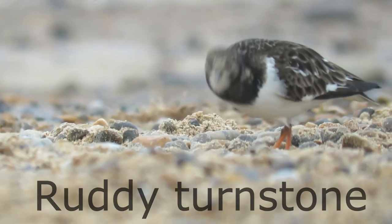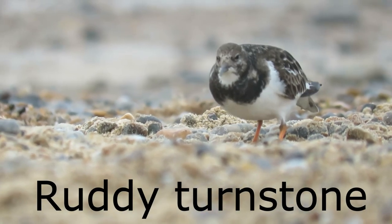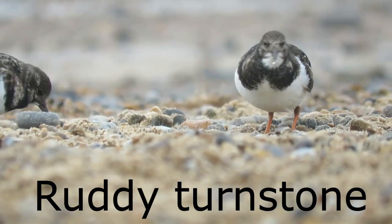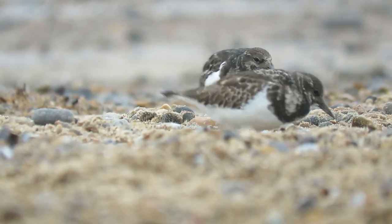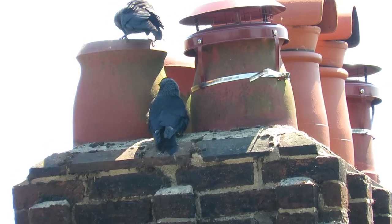And the ruddy turnstone. These are western jackdaws.